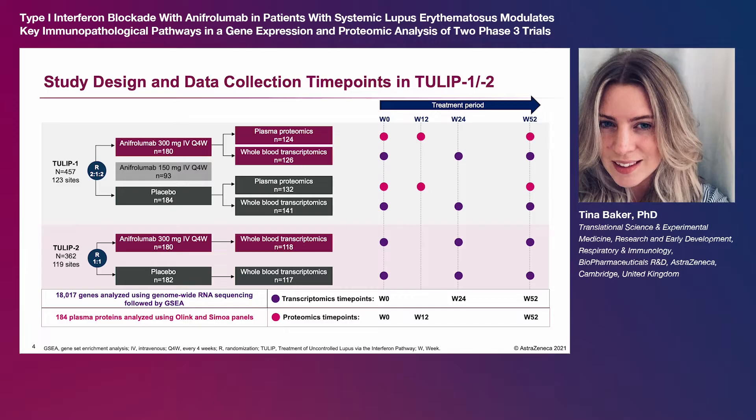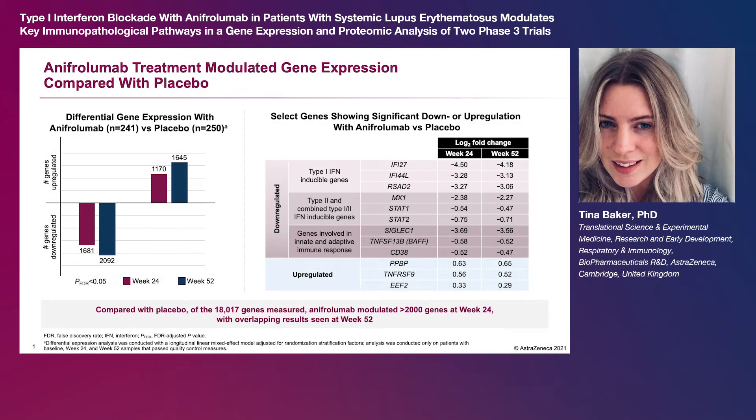For proteomic analysis, plasma was collected at baseline, week 12, and week 52, and 184 plasma proteins were analyzed using Olink and SomaLogic panels. Using differential gene expression analysis compared with placebo,